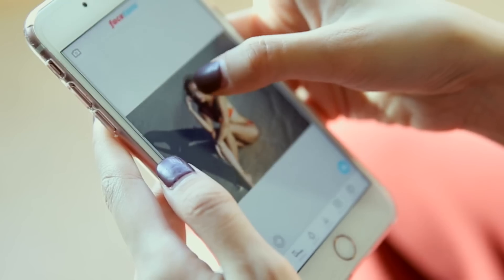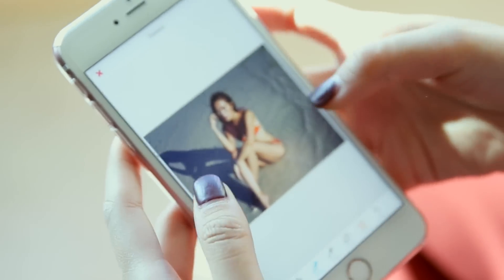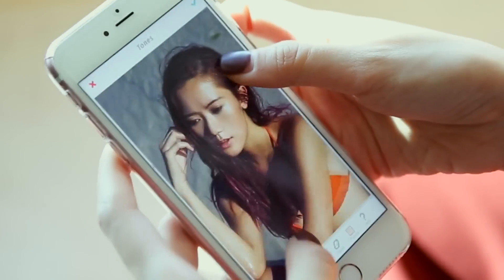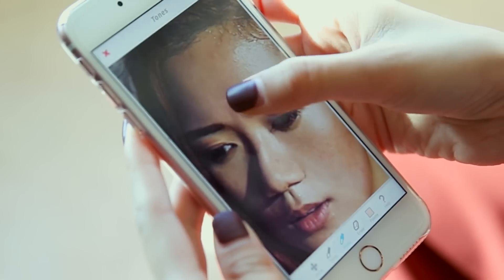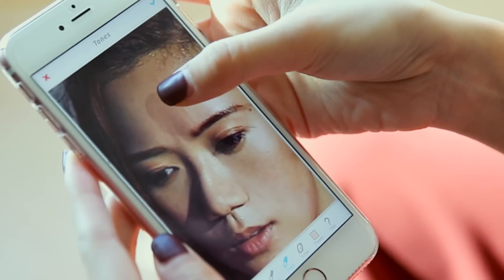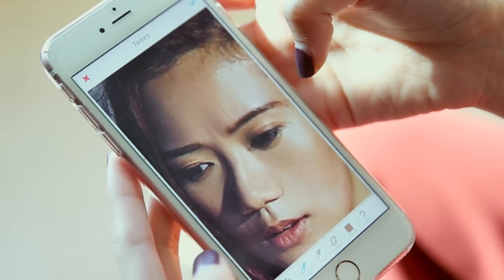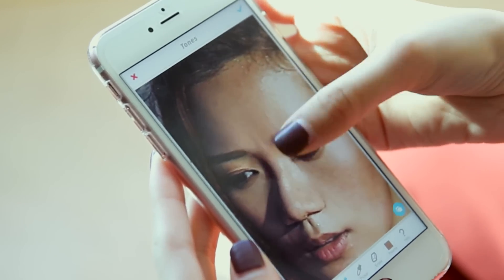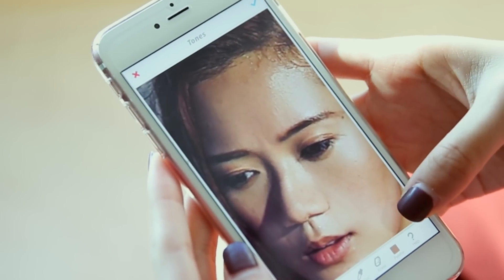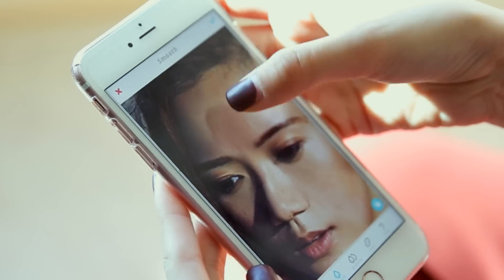I don't want viewers to see the frown I'm making with my eyebrows, so I go to Tones, then Picker, and pick a color that's lighter than the darker area that the frown creates. I pick that lighter color and go back to Tones to casually erase the dark shadow — you can see the difference. Then I can smoothen that area again to remove it even more.